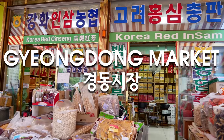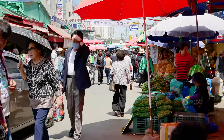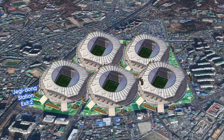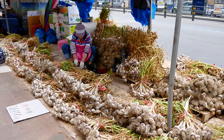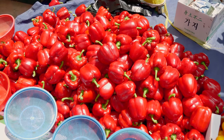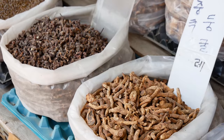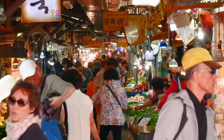Gyeongdong Market is a massive herbal and traditional food market — it's huge! The market size is equivalent to about 5 World Cup soccer stadiums. Started as an unofficial market by countryside farmers after the Korean War, it eventually became an official market where you could buy fresh produce and meats, dried goods, and tons of medicinal herbs. In fact, this is the largest herbal market in South Korea.